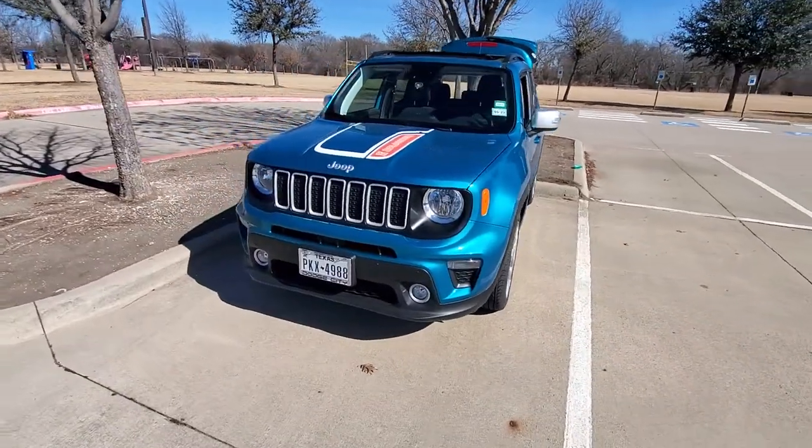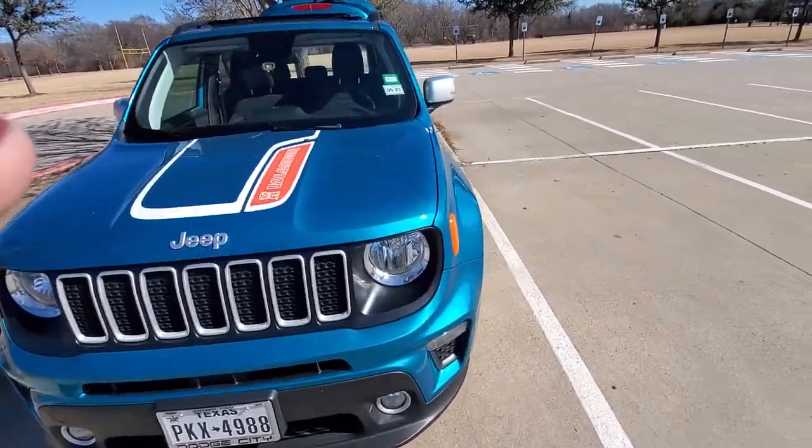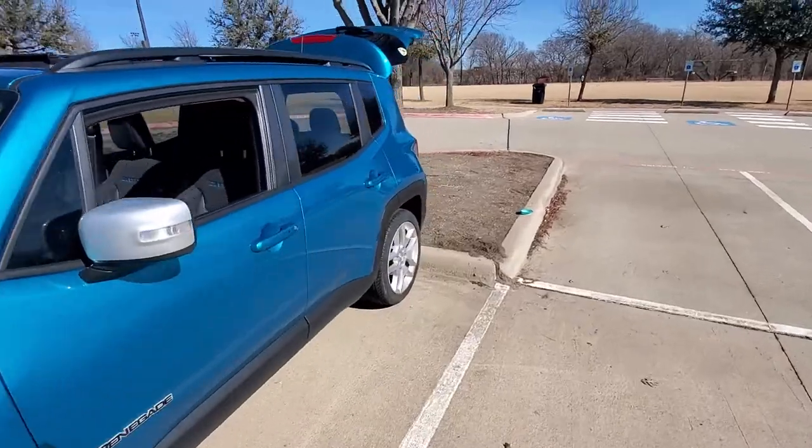It's a 2021. It looks blue on the video but it's not blue — it's kind of a turquoise. They call it a bikini green or something like that.